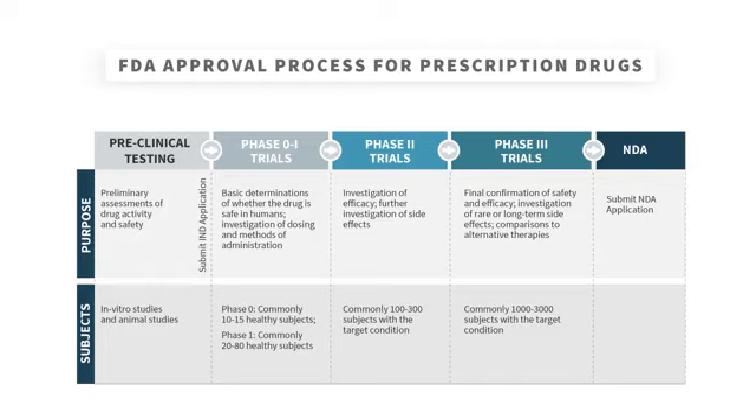If the Phase II trials are successful, then the company can move to Phase III trials with even more people — generally thousands — and more data on effectiveness and longer-term reactions or outcomes can be assessed.